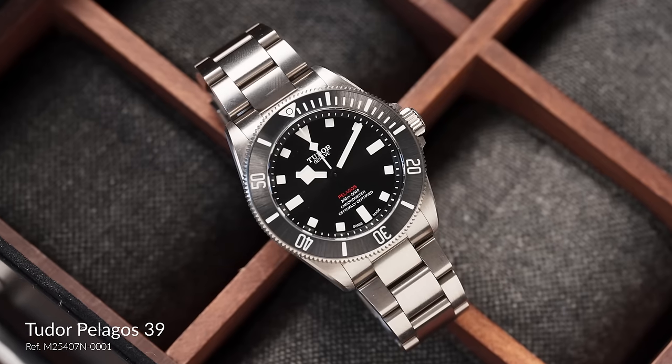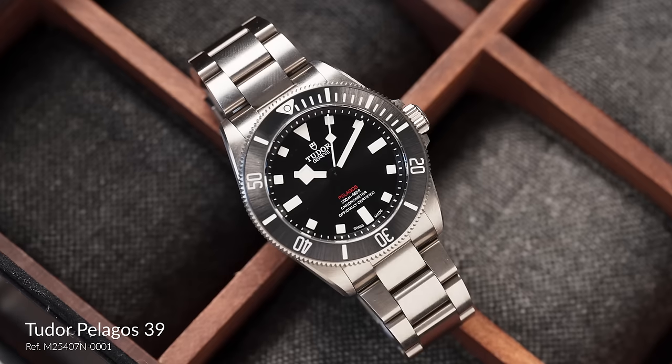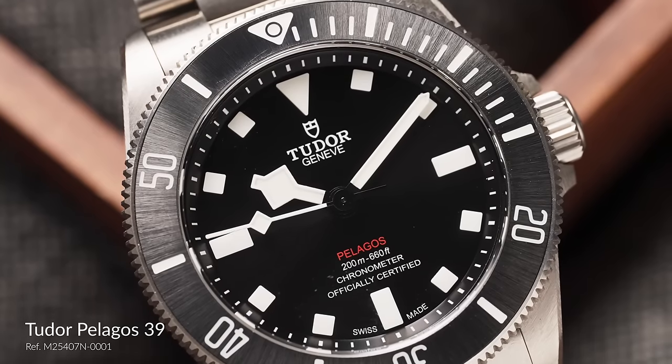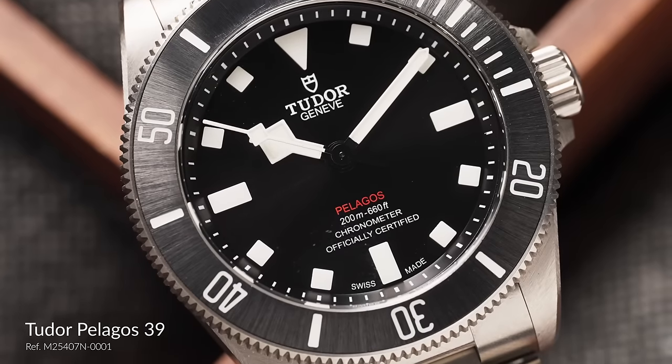Underwater, the depth of the dial underneath the crystal is just a little bit more on the Pelagos 39, and water kind of accentuates that distance between the two. So on the Pelagos 39 the dial kind of appears set a little bit further back, and being a bit smaller in the exhibition window, it does affect how you can read it at a glance.